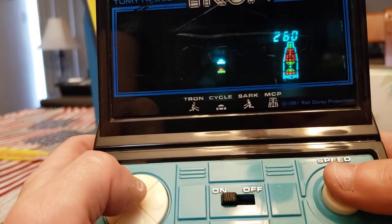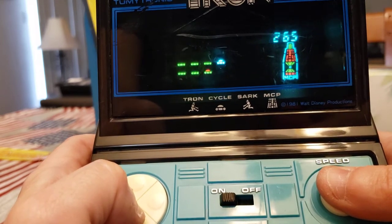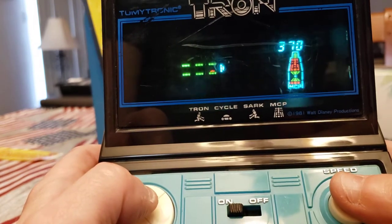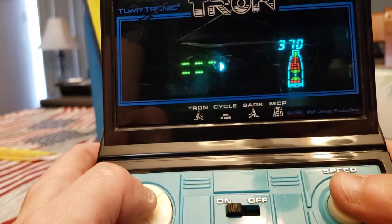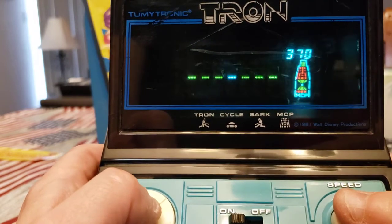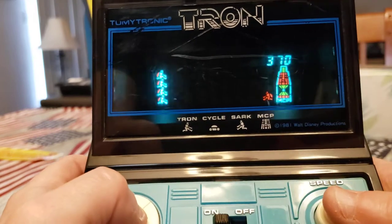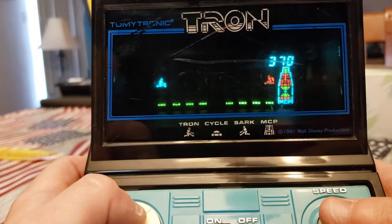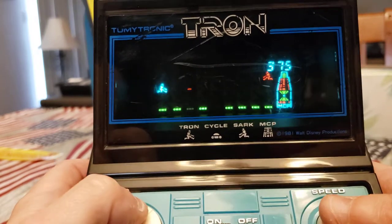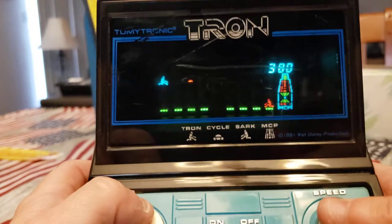We didn't have Game Boys. Game & Watch wasn't even out yet, for crying out loud — Nintendo wasn't even on the minds of anybody at this point. The only Nintendo we had at the time was Donkey Kong — that's the only reason people knew of Nintendo. So this is pretty state-of-the-art. It's almost like muscle memory playing these. I haven't played this in probably 15, 20 years, but I still remember.